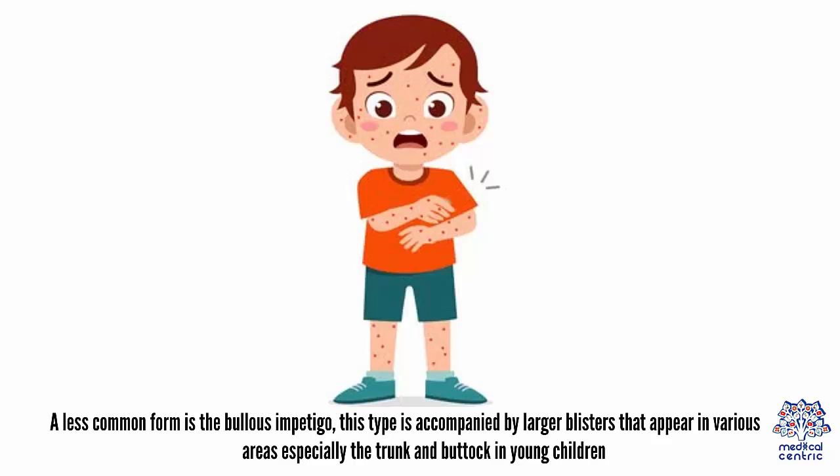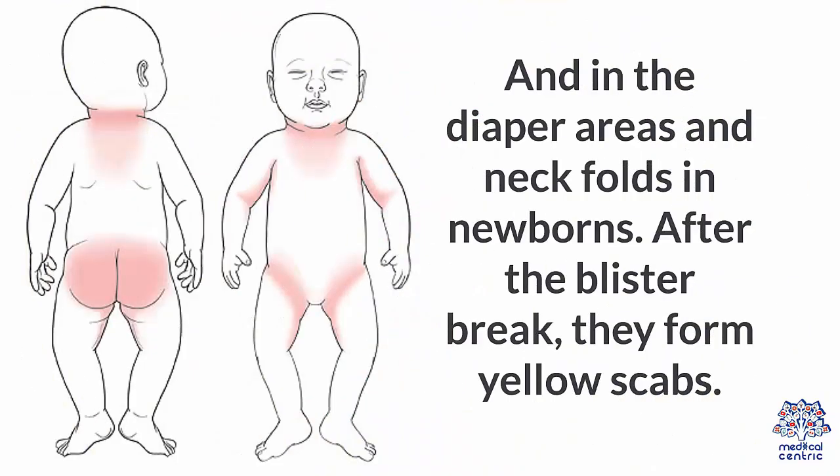A less common form is bullous impetigo. This type is accompanied by larger blisters that appear in various skin areas, especially the trunk and buttocks in young children, and in the diaper areas and neck folds in newborns. After the blisters break, they form yellow scabs.